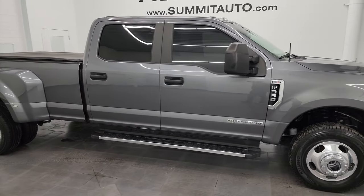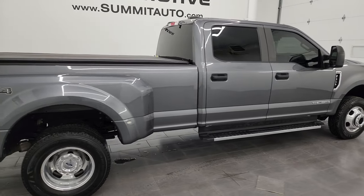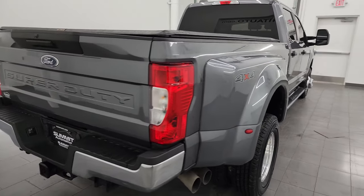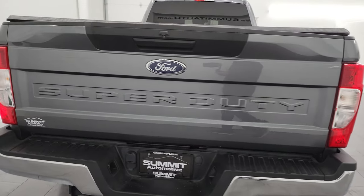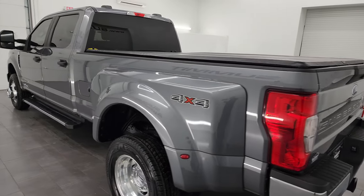Hey, this is Brett, and this 2021 Ford F-350 crew cab long box dually wheel XL STX package is stock number 14248Z. I am here at Summit Automotive in Fond du Lac, Wisconsin, your new and used heavy duty truck headquarters.